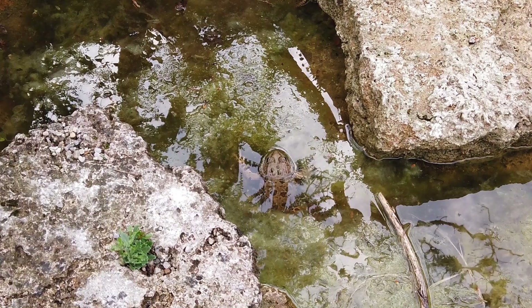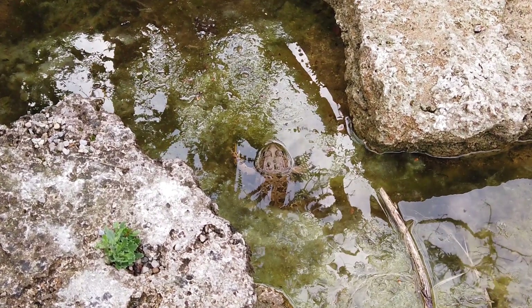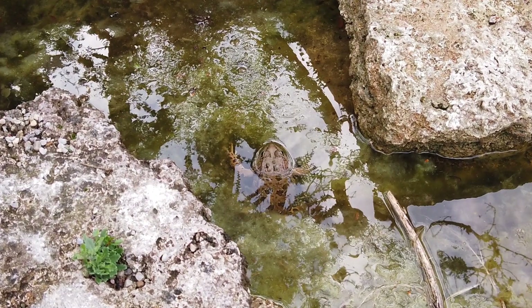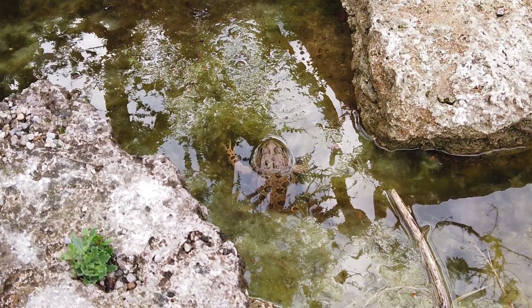And there you have it — the fascinating world of frog respiration. We hope you found this exploration as intriguing as we did. Remember, nature is full of wonders waiting to be discovered. Until next time, keep exploring.